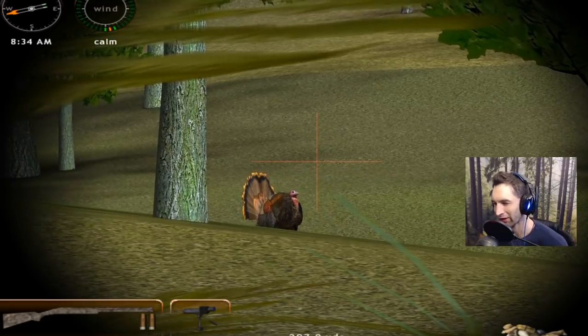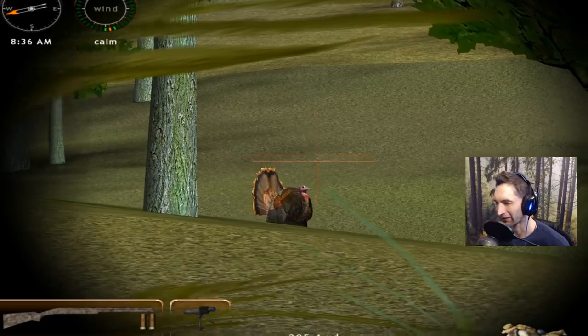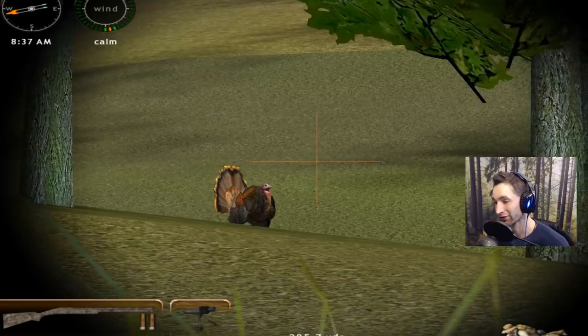I think the models of the turkeys in this game are really, really spot on, actually. The only thing is the head is not quite perfect. But the tail feather and even the wings — the beard could use a little bit of work. But it looks pretty good to me.